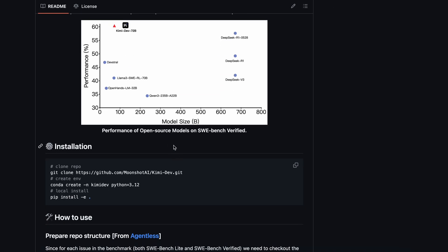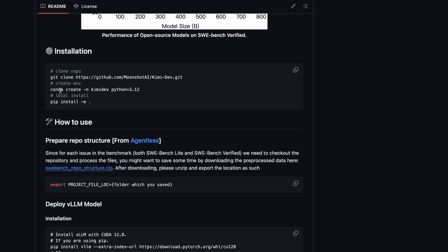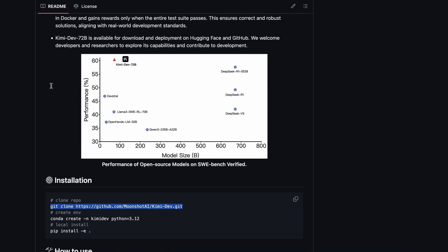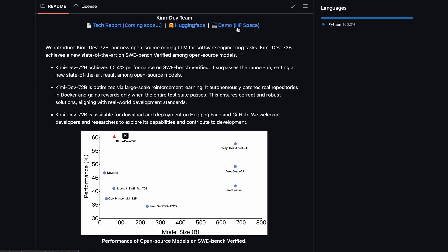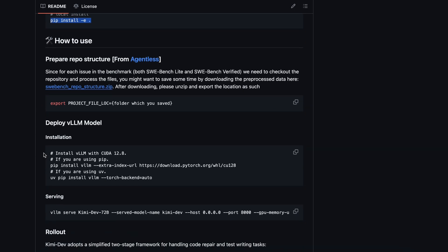Now, let me show you how you can use it, and as we proceed, I'll also tell you what makes it quite a bit different from the other models out there. First off, you can just grab the model weights from HuggingFace, or you can use the demo space they've set up if you don't want to mess with local installs. But if you're like me and want to run things locally, it's actually pretty straightforward. You just clone the repo from GitHub, create a new Conda environment for Python 3.12, and then pip install it in editable mode. It's all standard Python stuff — nothing weird or proprietary, which I really like.